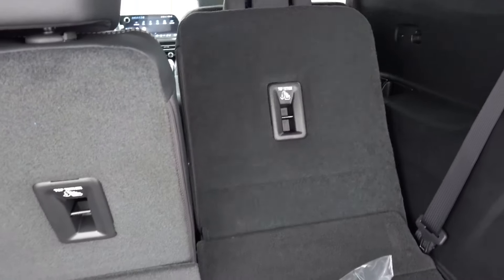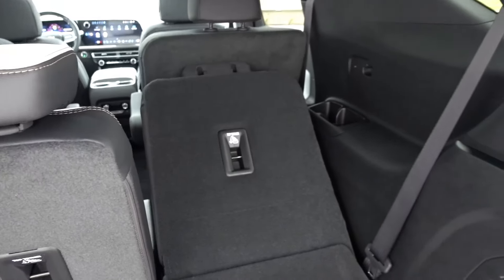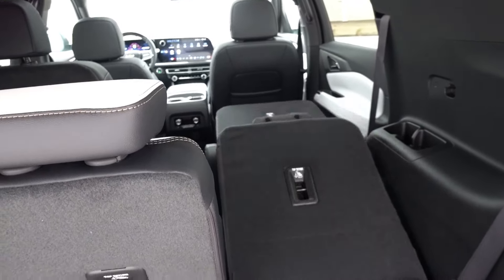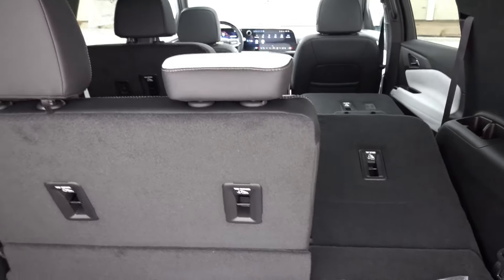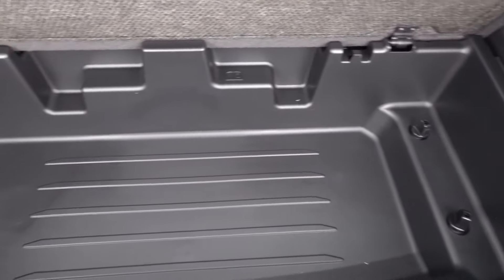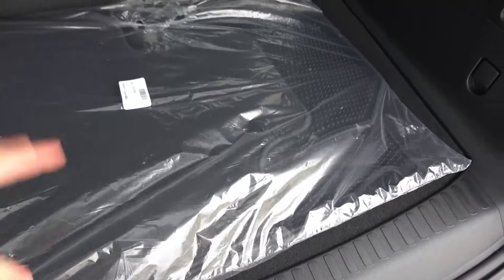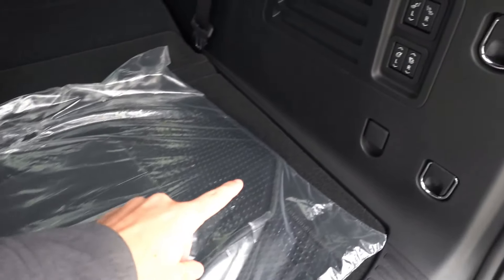To fold the seats down, simply hold the button down and it makes contact with the second row seat. You can fold the second row seat down and then continue folding the third row, allowing you to fold the entire floor flat as long as the seats are adjusted properly. Beneath the floor you have a ton of additional storage space, and beneath that bin you have the integrated temporary spare tire — always nice to have it located inside the vehicle.